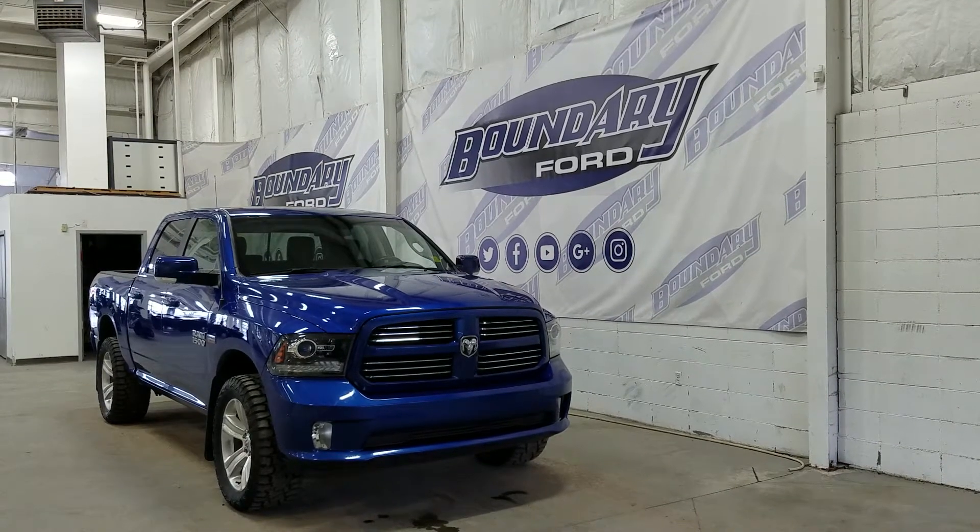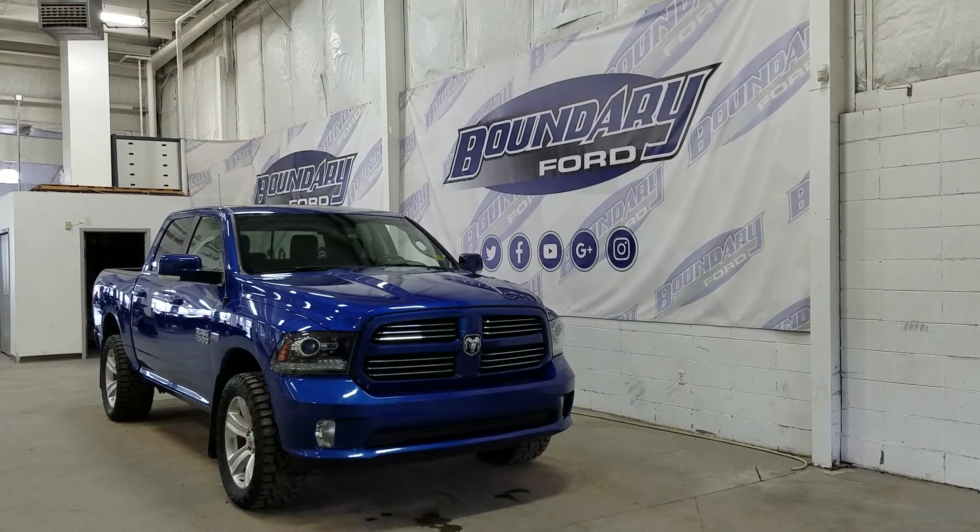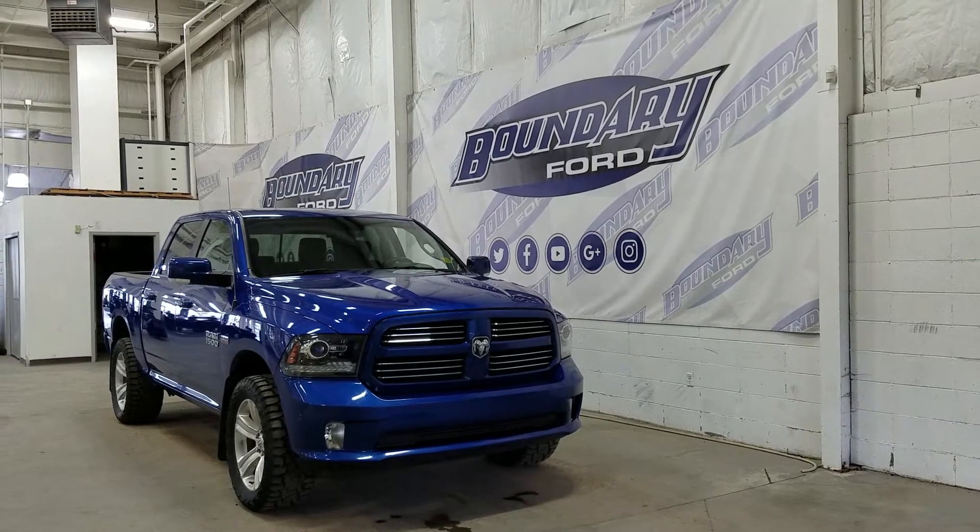The exterior color is blue streak pearl, and under the hood we have a 5.7L Hemi engine paired to an 8-speed automatic transmission.